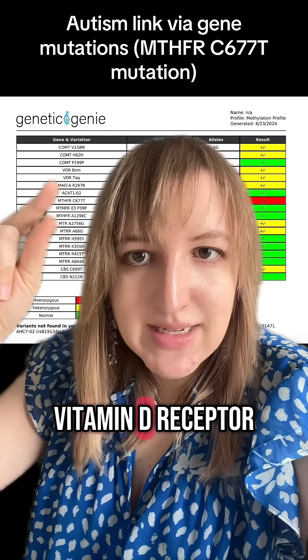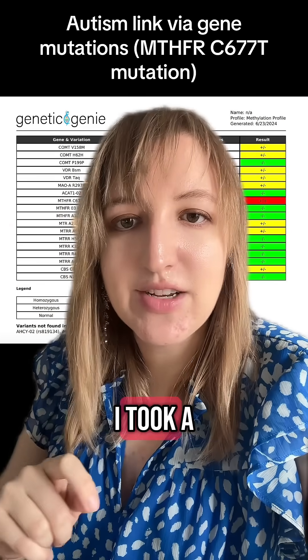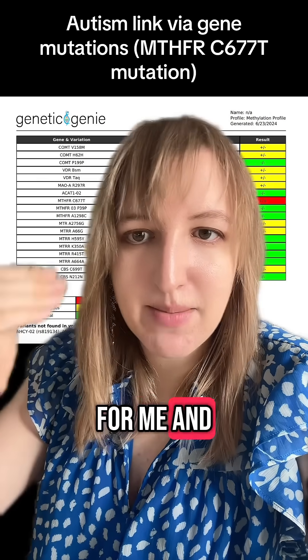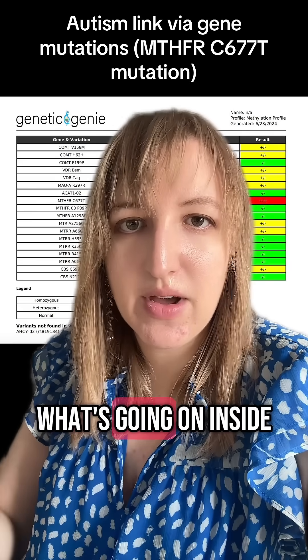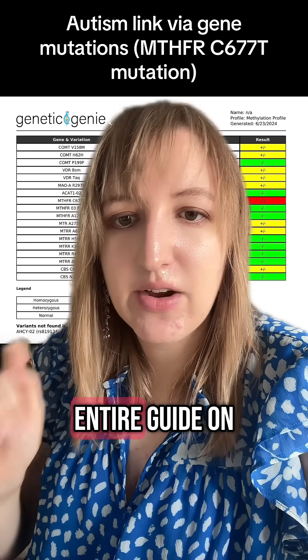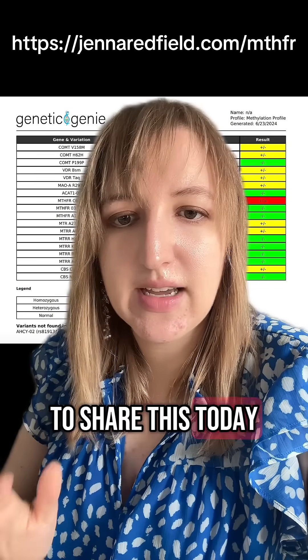I also have the VDR mutation — that stands for vitamin D receptor — which means I struggle to absorb vitamin D. I took a blood test and my vitamin D was really, really low, so I've started supplementing, and this has been a game changer for my health. I brought it to my naturopath, but you can bring it to your doctor and let them know what's going on inside. I did this in June of last year and it has literally changed my life. I have an entire guide on the MTHFR which you can get here.